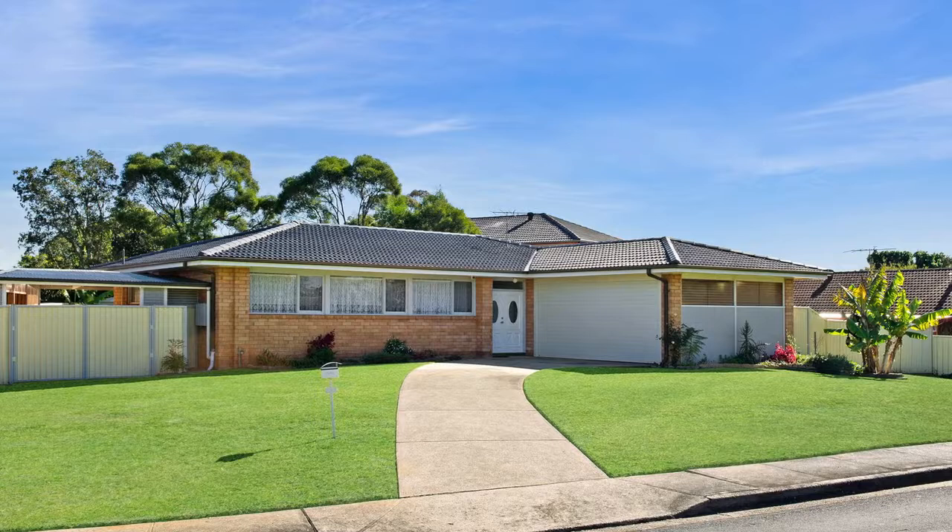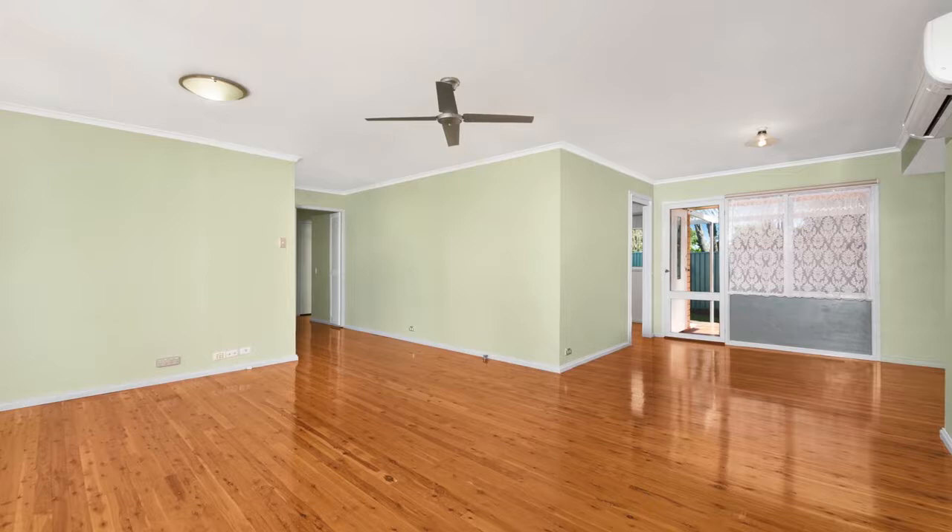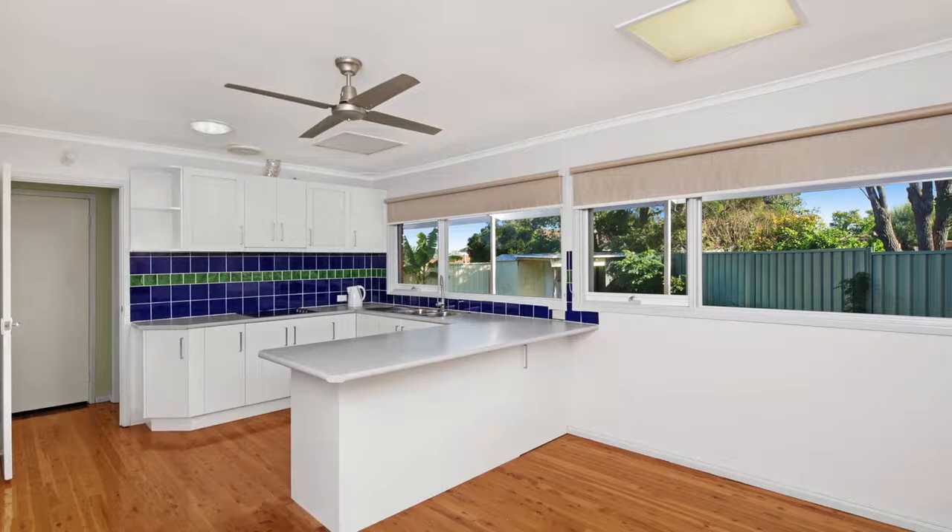As you make your way through the large entrance, you'll be impressed by what this home has to offer inside. You are greeted by a large open plan living and dining area with ample natural light, split system air conditioning, and gorgeous floorboards that flow throughout the rest of the home.